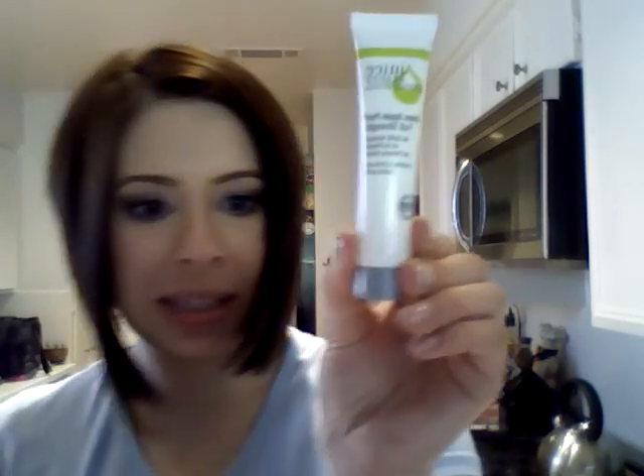And then this is what came inside. The first thing is the Juice Beauty Green Apple Peel, and it's a good-sized sample — Green Apple Peel for your face. It doesn't really have a smell or anything, but that's pretty cool.